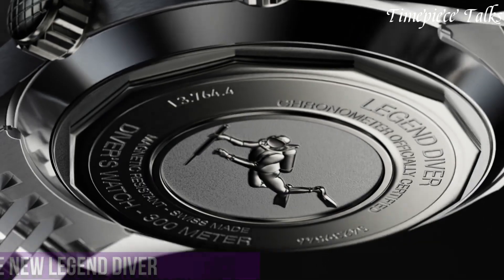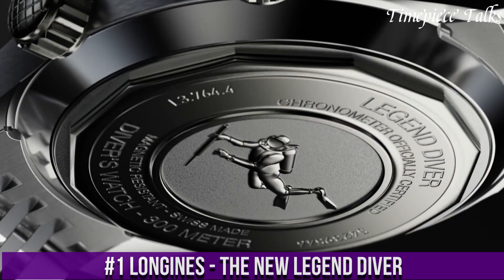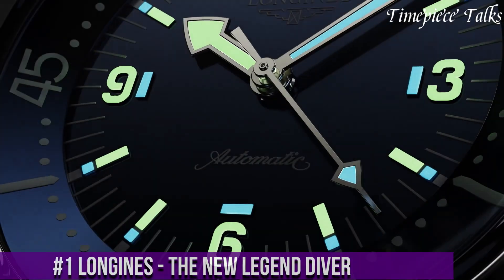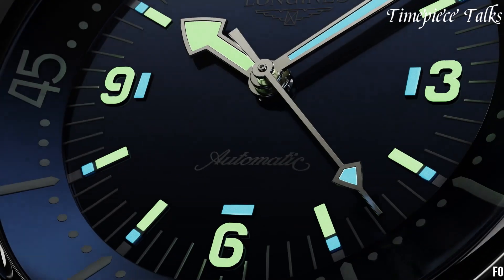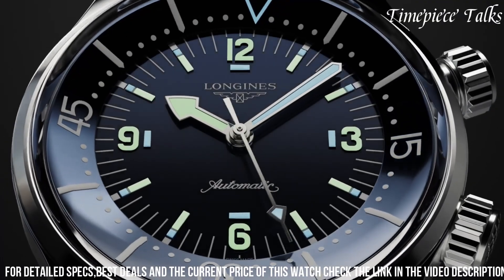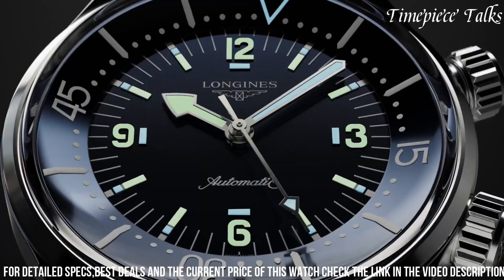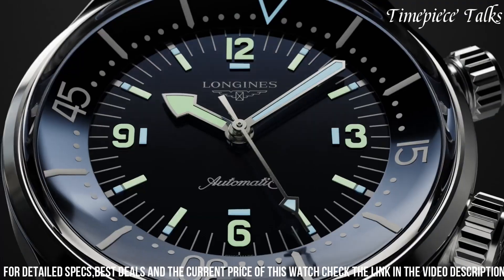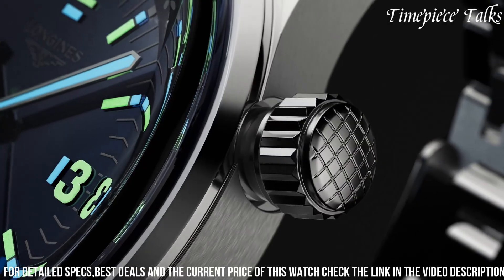Number 1: Longines Legend Diver encapsulates the brand's heritage while embracing contemporary innovation. Evoking the spirit of a classic 1960s diver, this timepiece features a 42mm stainless steel case with a striking black lacquered dial, accented by SuperLuminova-coated indices and hands, offering exceptional readability underwater. The standout element is the internal rotating bezel operated by a secondary crown at 2 o'clock, allowing divers to track elapsed time accurately.